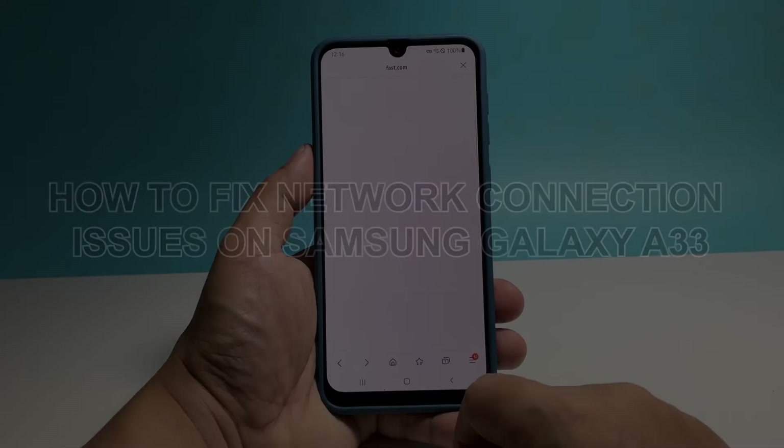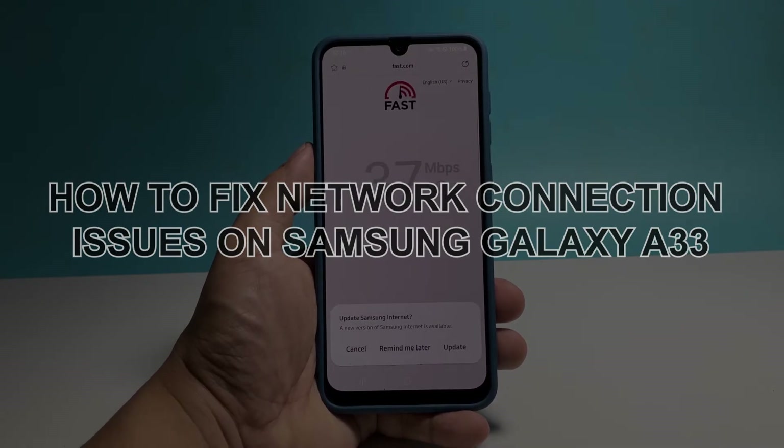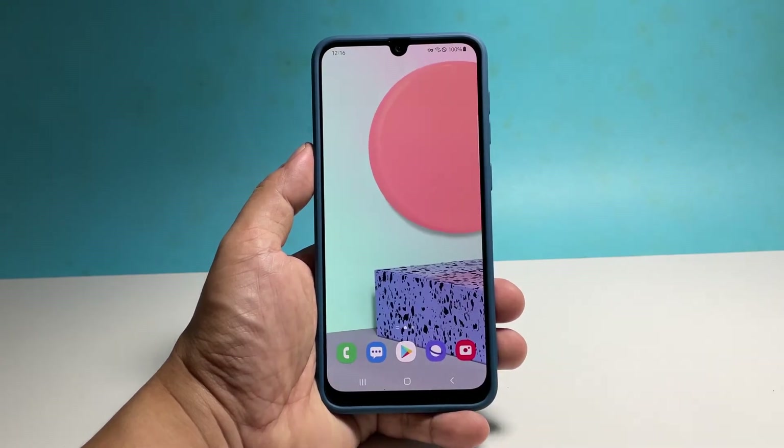In this video we will show you how to fix the network connection issues on your Samsung Galaxy A33. Connection issues are common as they occur almost every day, however they are often minor problems that you can fix easily.